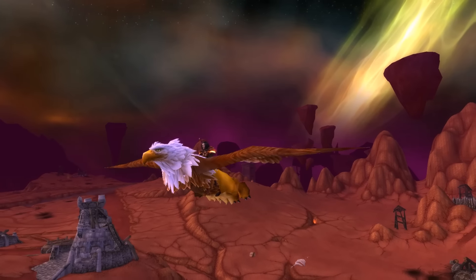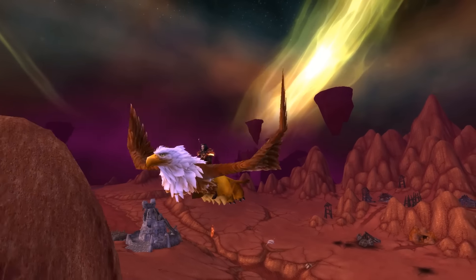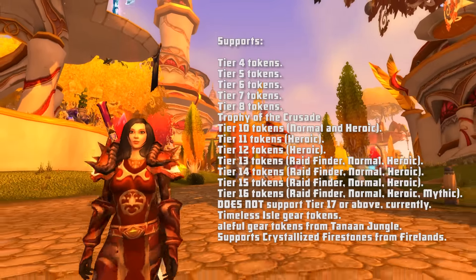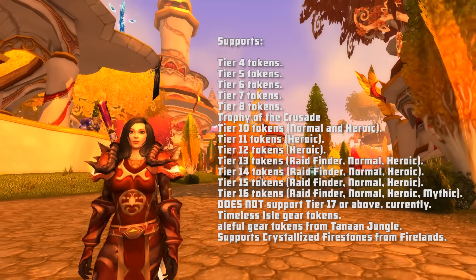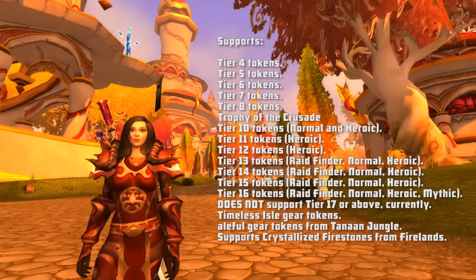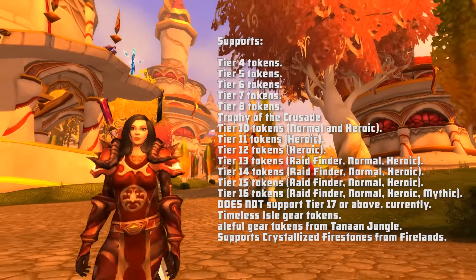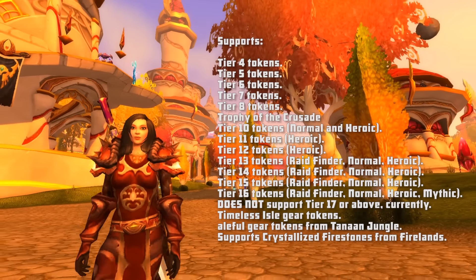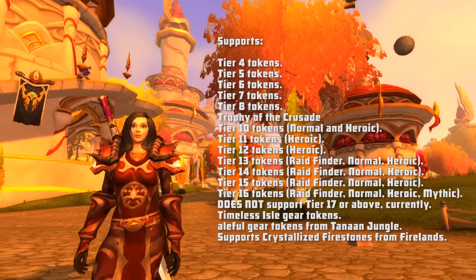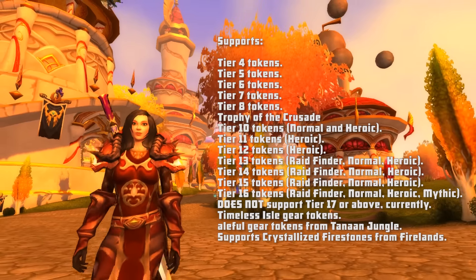I'd like to say a huge thank you to Kruithni for creating this. I'd also just like to point out that currently it supports tier 4 tokens and above but doesn't include tier 17, although that's probably going to change. This add-on has received loads of updates since it went live not long after the pre-expansion patch, so it is being supported by Kruithni on an ongoing basis. Not only does it help you out with tier tokens, but it also supports the Timeless Isle gear tokens, the Baleful gear tokens from Tanaan Jungle, and Crystallized Firestones from Firelands.